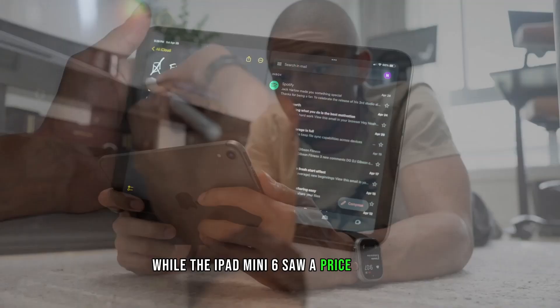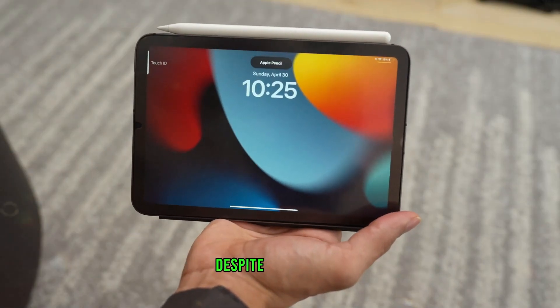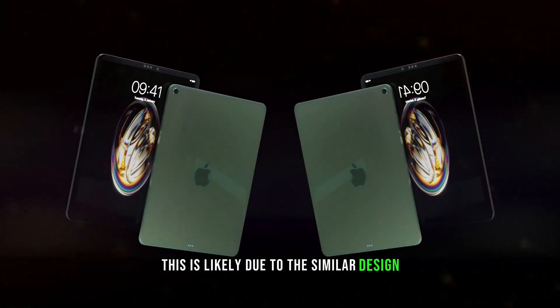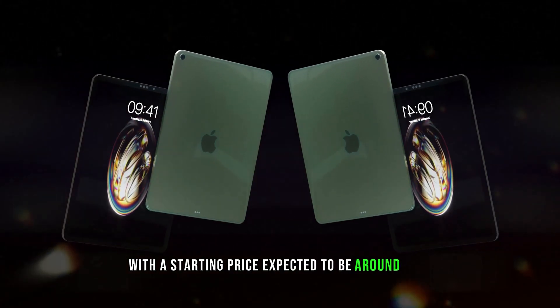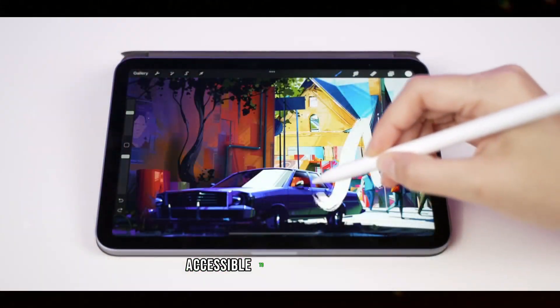While the iPad Mini 6 saw a price increase, the iPad Mini 7 might maintain a similar price tag despite its upgrades. This is likely due to the similar design, with a starting price expected to be around $499. This makes the new features more accessible to a wider audience.